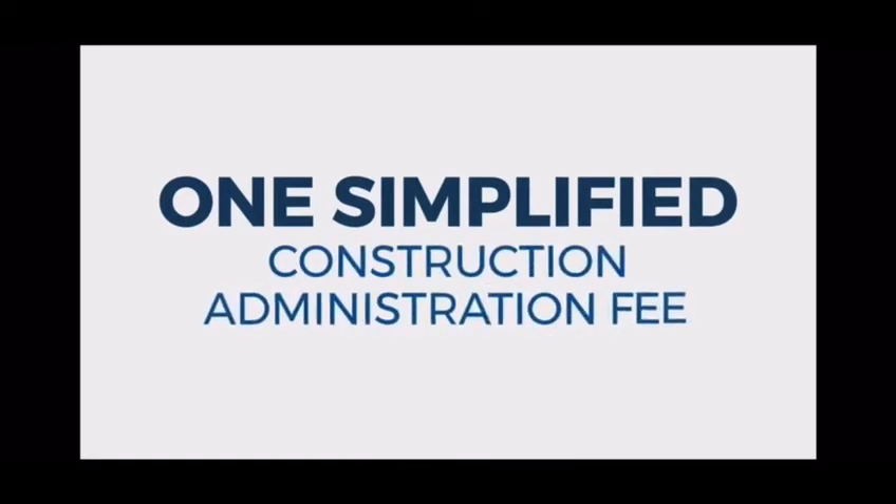With AFR's one-time closed loans, calculations are delivered in two business days or less, and you can go from file cleared to close to closing in just three business days. We've also recently consolidated construction admin fees, so now there is just one fee, making it even simpler.